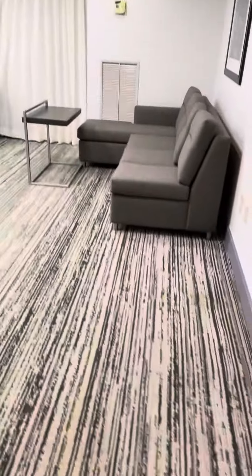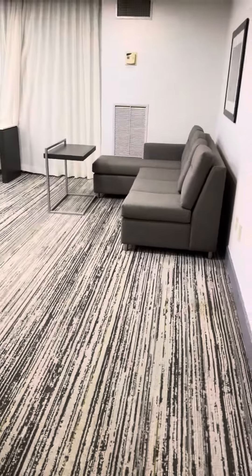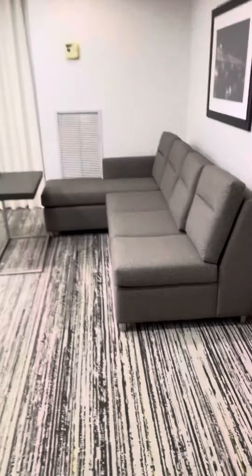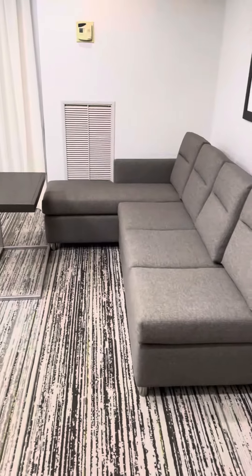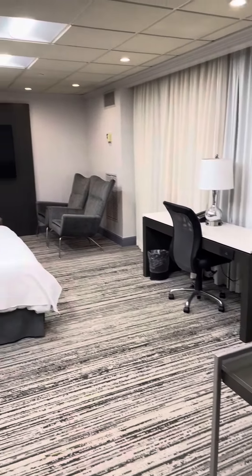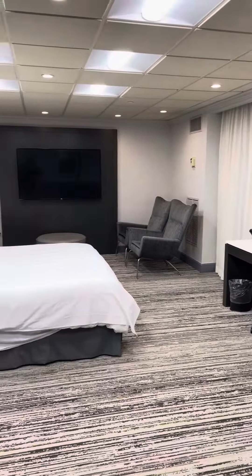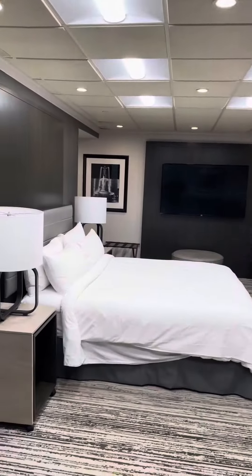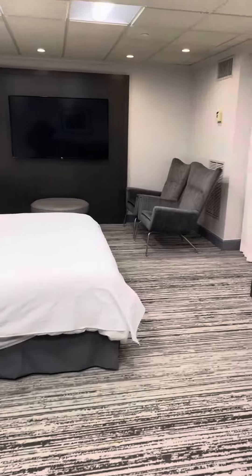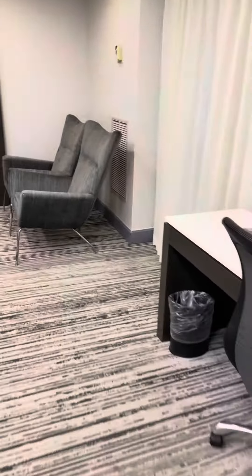You gotta see this — it's a very spacious suite. Here's a little sofa where you can lounge, a little desk, two seats over there, and a nice king size bed. This is a very big room, very big.